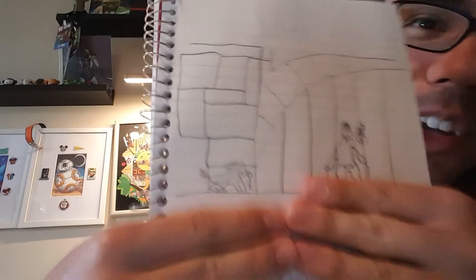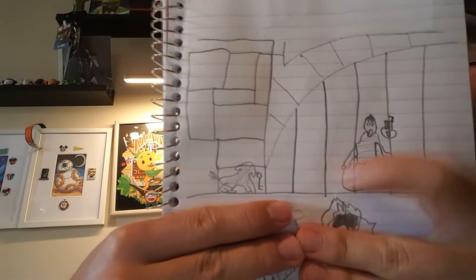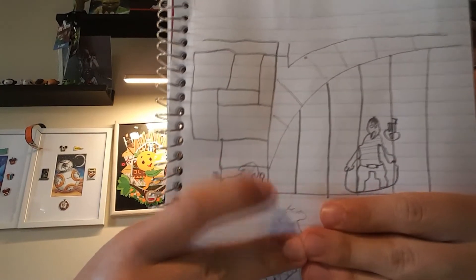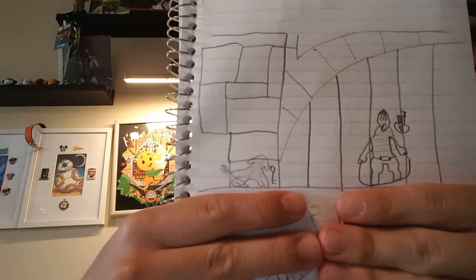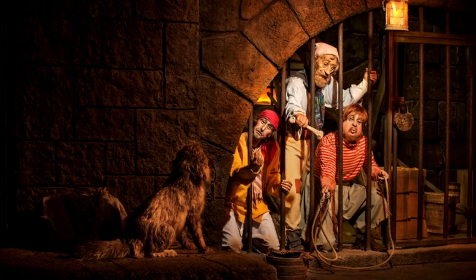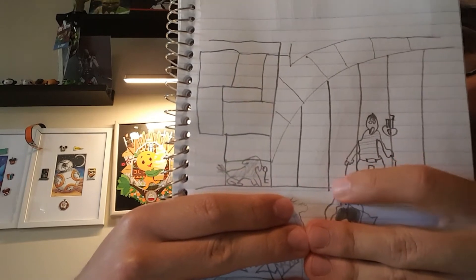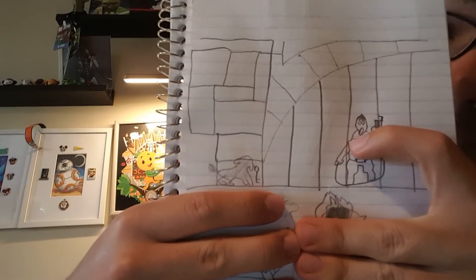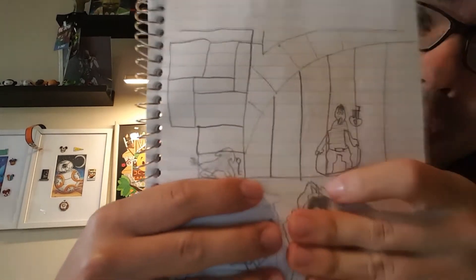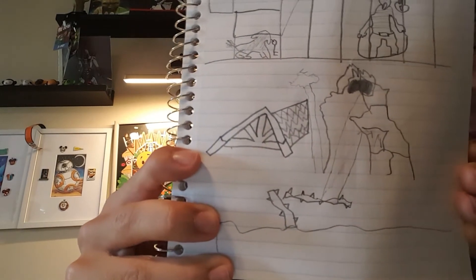So this one is probably my favorite one I did. You might be able to get it, but I feel really bad for this dude. This is Pirates of the Caribbean — that's supposed to be the dog holding the key right there, and that's one of the prisoners, the one with the red shirt that holds the rope. I was trying to capture the dog once he comes over and gets the key. I don't know what I did with his shoulder, but I feel bad for this dude. If you got that, props to you.